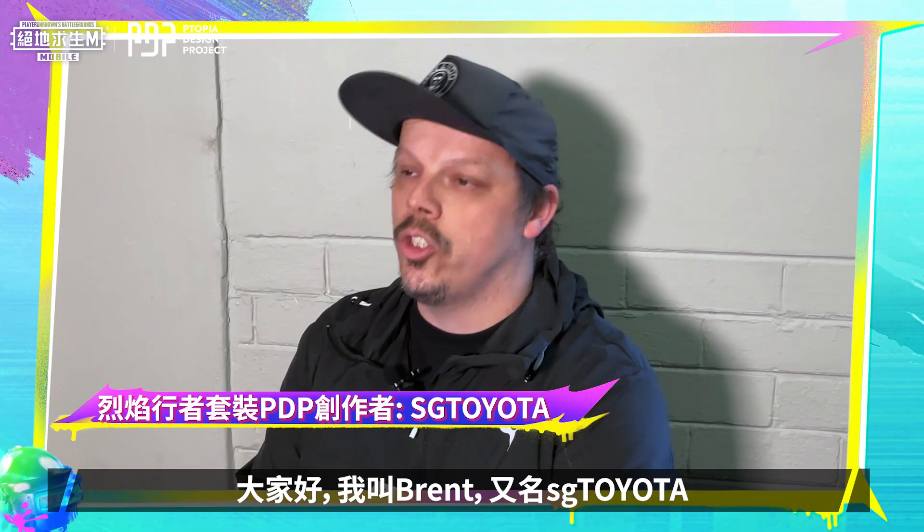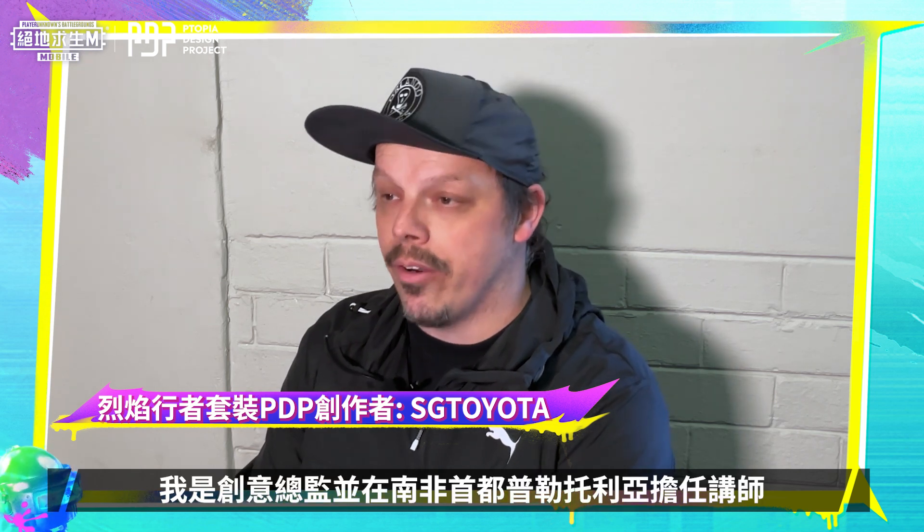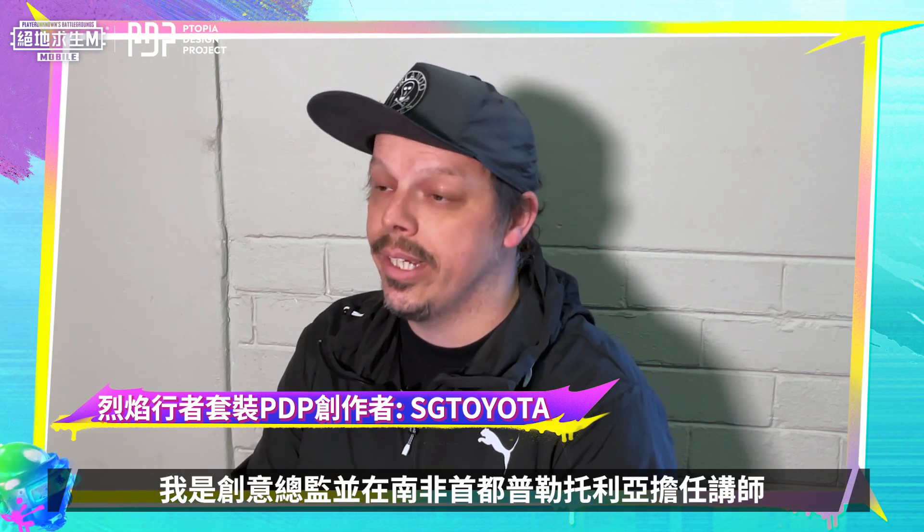Hi there, my name is Brent, also known as SG Toyota. I am a creative director as well as a lecturer in Pretoria, South Africa.